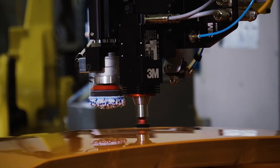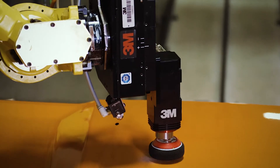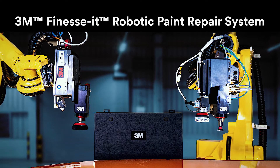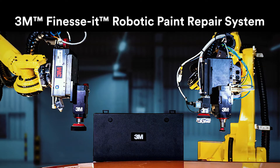But with new technology, the 3M Finesse Robotic Paint Repair system delivers an automated solution that provides more accuracy and consistency than ever before. Presenting the 3M suite of technology designed to give you control over your paint defect repair process.